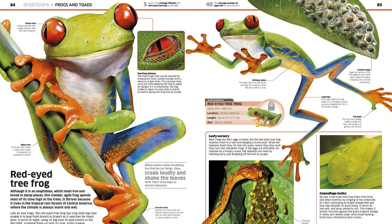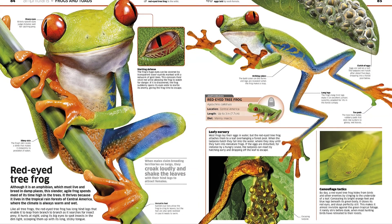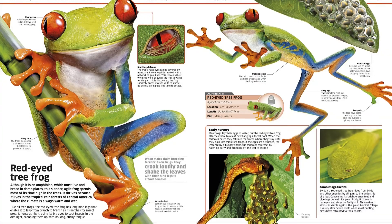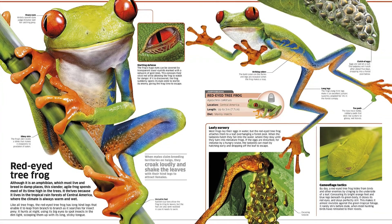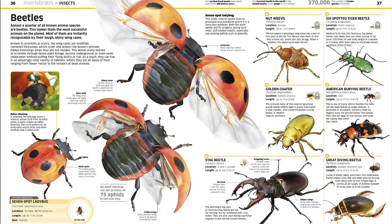This standout DK reference encompasses a whole history of evolution and extinction, the classification of animals, the reasons insects are the world's most successful creatures, the threats facing endangered animals, and a complete timeline of life on Earth.